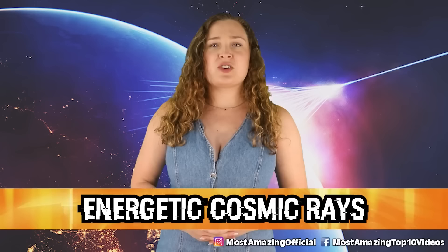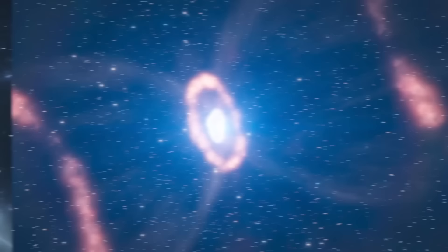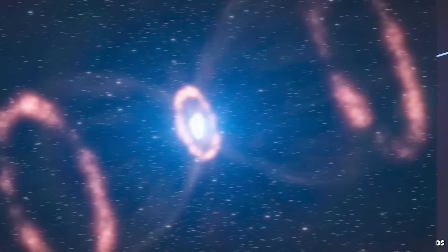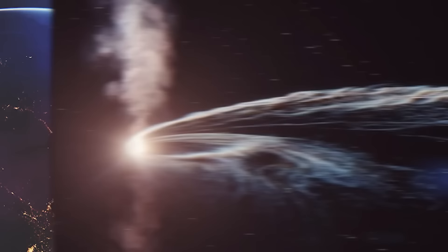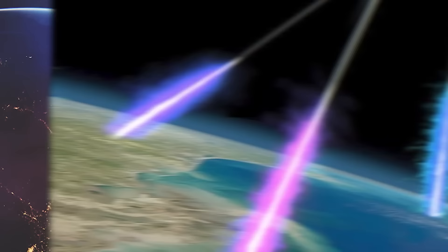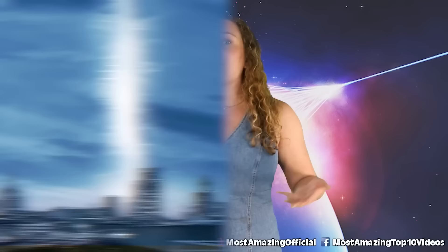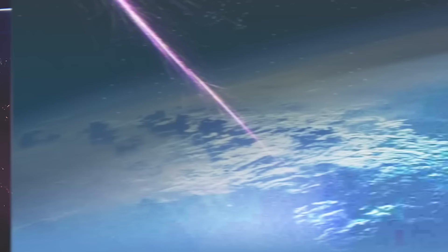In our number four spot today we have energetic cosmic rays. These are described as high-energy protons and atomic nuclei that move through space at nearly the speed of light. Some originate from supernovae, but some originate from outside of our galaxy — and those have scientists wondering where they are coming from. As these cosmic rays flow into our solar system, their paths are bent by the magnetic fields of both the sun and the earth. Upon impact with earth's atmosphere, they produce a shower of secondary particles, most intercepted by the magnetosphere or heliosphere. The strongest can have energies of over 100 million times greater than a man-made collider.